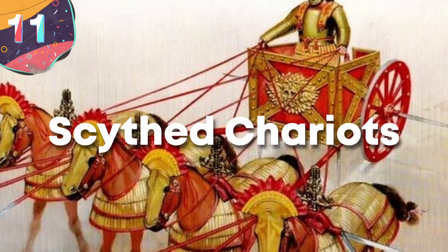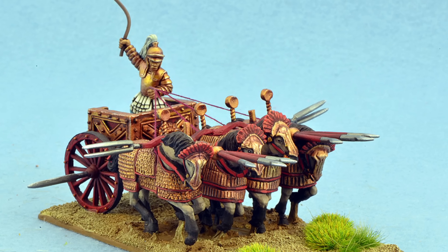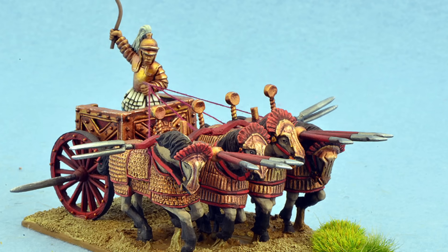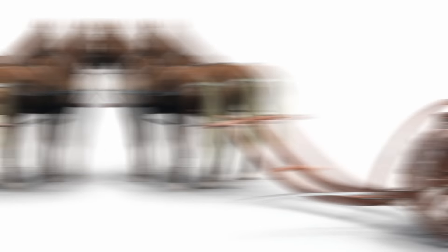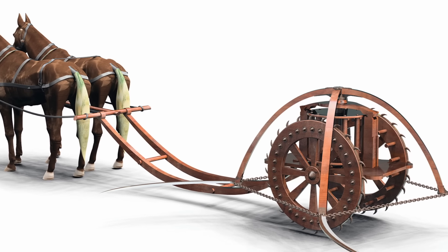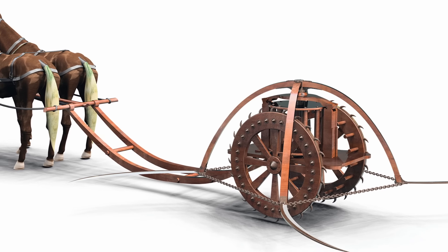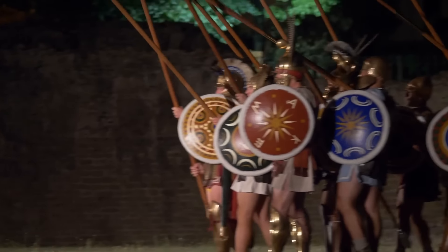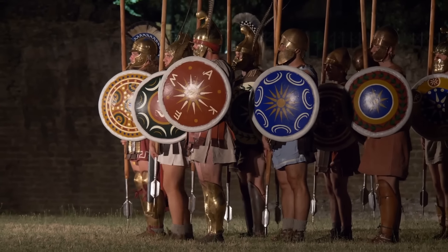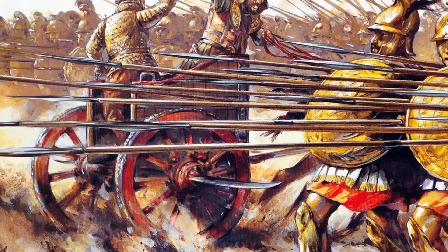Number 11: Scythed Chariots. The Scythed Chariot, a vehicular weapon of ancient warfare adorned with lethal scythe blades, represents a daring and perhaps even bizarre innovation on the battlefield. With scythe blades extending up to three feet from each side of its wheels, the Scythed Chariot aimed to carve through enemy ranks, creating chaos and disruption. Originally attributed to Persian ingenuity during the Greco-Persian wars, it was envisioned as a strategic response to the challenges posed by Greek heavy infantry formations, known as hoplites.